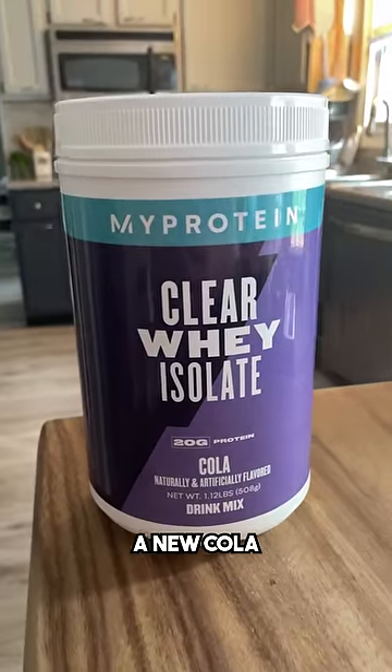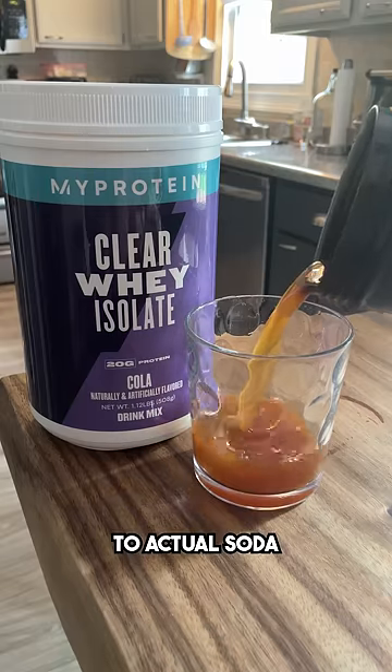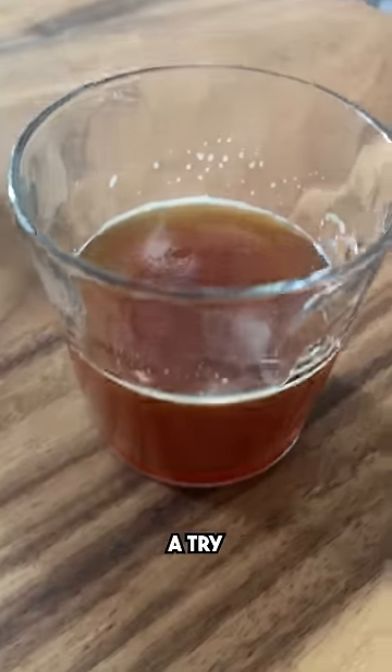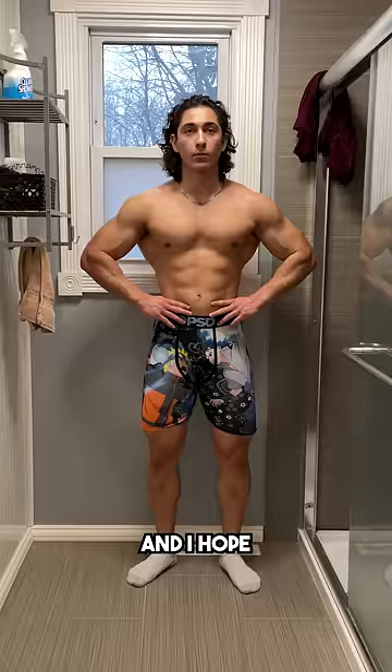My protein just dropped a new cola-flavored clear whey. Honestly, it tastes surprisingly similar to actual soda — maybe that's just because I haven't drank soda in half a decade, but still, if you do enjoy soda, then I recommend giving this a try. As always, code MAXE for an extra 35% off, and I hope you do enjoy.